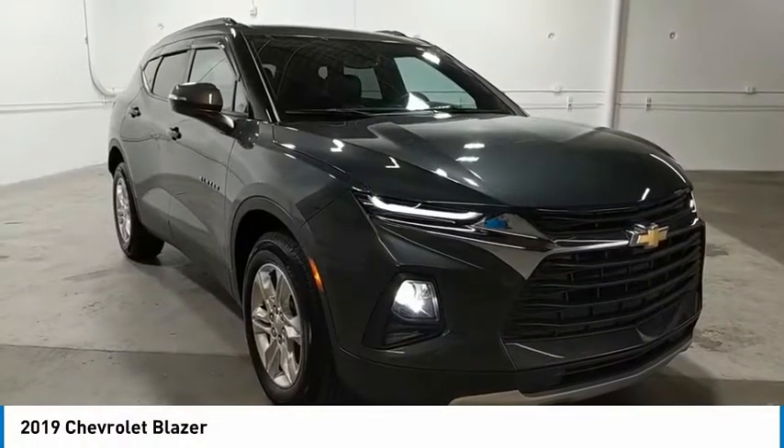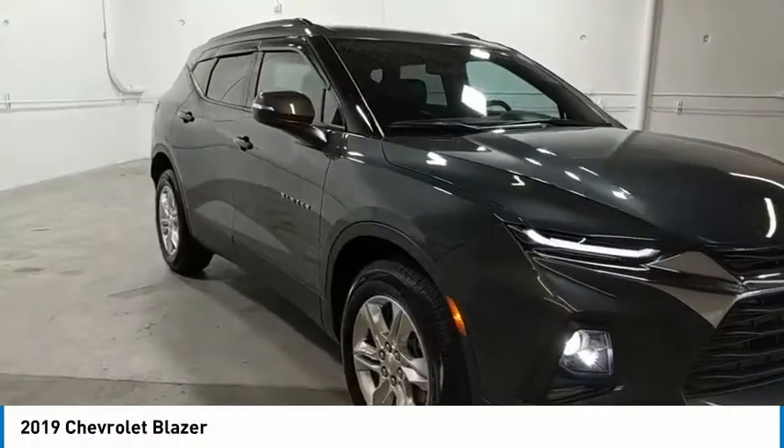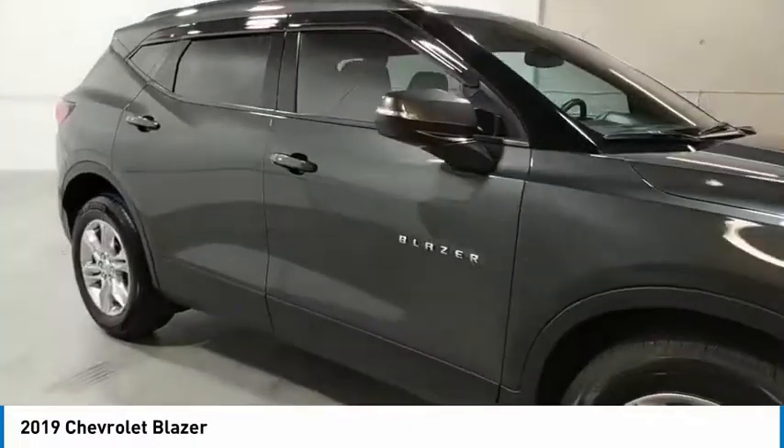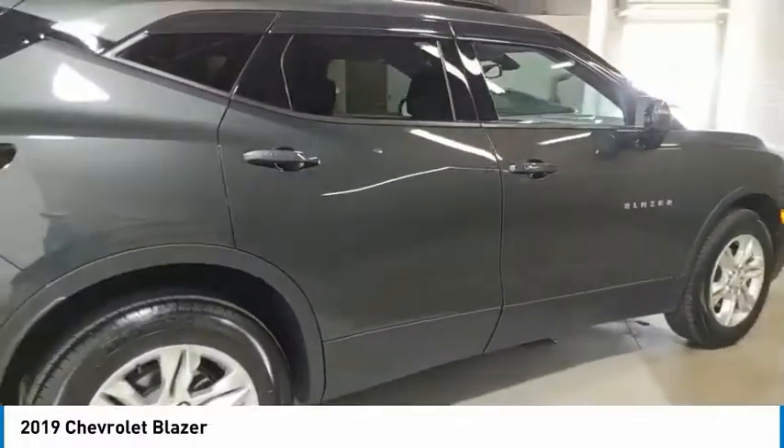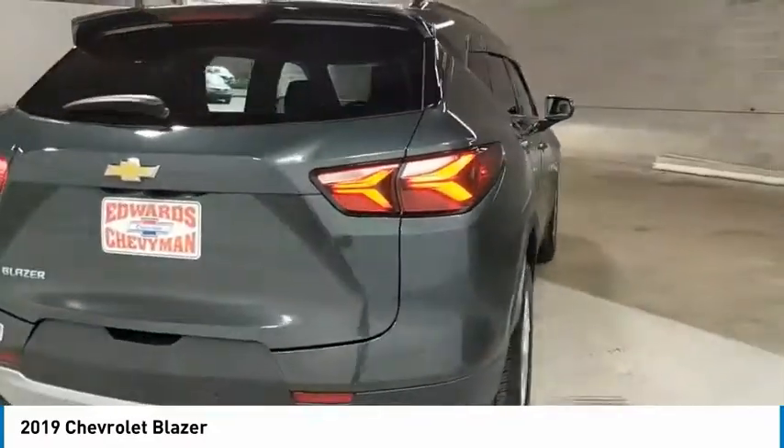We are pleased to show you the 2019 Blazer. The Chevrolet Blazer is fun to drive around town, comfortable to ride in, and decently capable off-road. Here are some of this vehicle's great options.